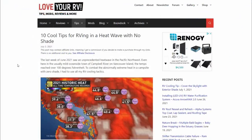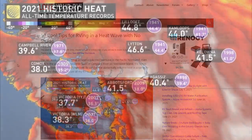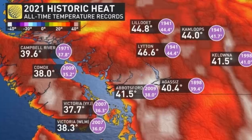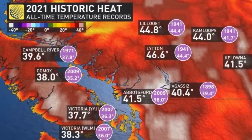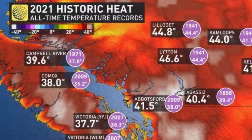Hey guys, Ray from loveyourrv.com. The last week of June 2021 saw an unprecedented heat wave in the Pacific Northwest. Even here in the usually mild oceanside town of Campbell River on Vancouver Island, the temps reached over 100 degrees Fahrenheit.